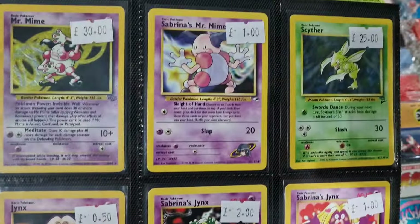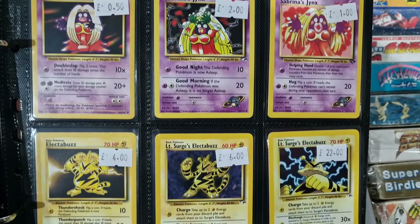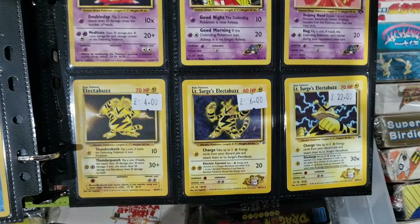We've also got some nice normal Pokemon cards in that were in the folders today as well, so every time you come in there's probably new cards for you to find.